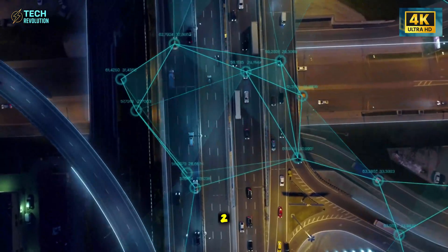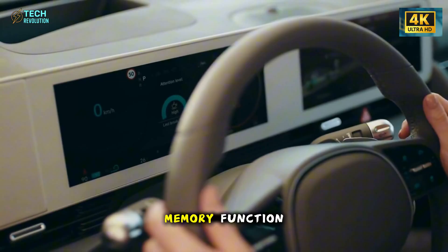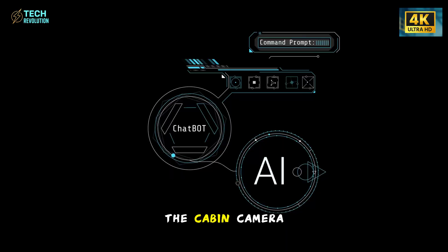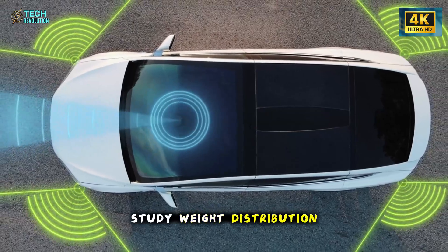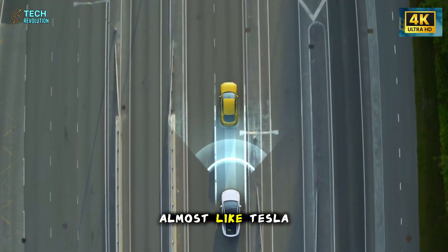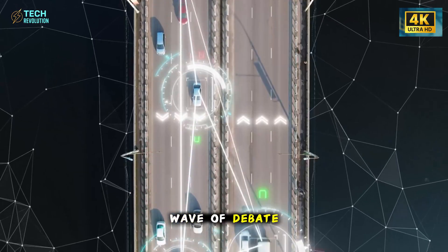The AI system inside the Model 2 is the first clue that Tesla is thinking far beyond affordability. This isn't just a smarter preset menu or a glorified memory function. It's a continuous learning loop built on Hardware 5, a platform strong enough to anticipate behavior in real time. The cabin camera captures posture and focus, the seat sensors study weight distribution, and the neural chips process everything in milliseconds. Nothing here feels experimental — it feels intentional. Almost like Tesla is using the Model 2 to normalize a future where cars adapt instinctively, without being asked.